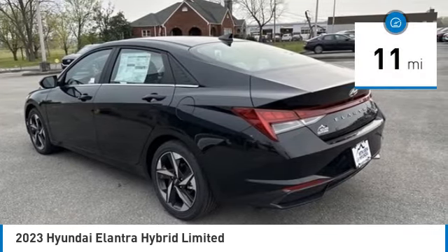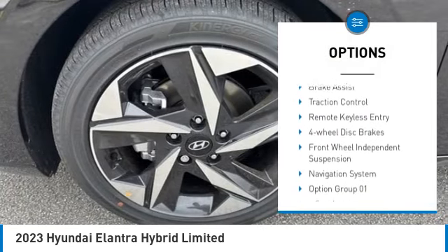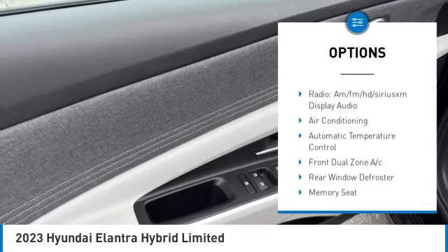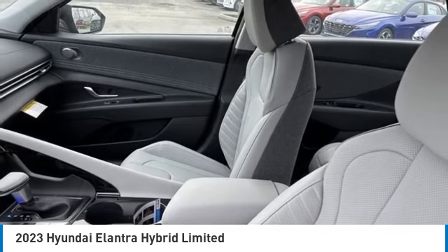This vehicle has less than 100 miles. Here are some of this vehicle's great options: panoramic moonroof, blind spot monitor, electronic stability control, alloy wheels, wheel locks, brake assist, traction control, remote keyless entry, four-wheel disc brakes, front wheel independent suspension.